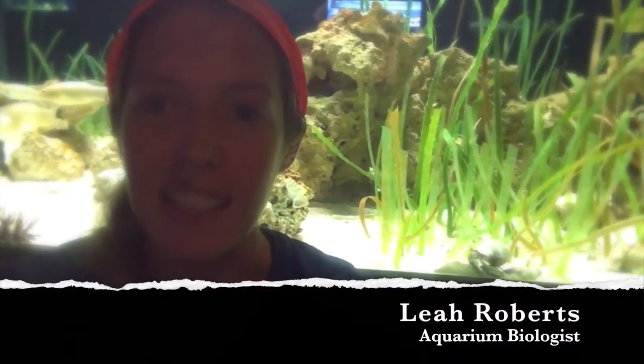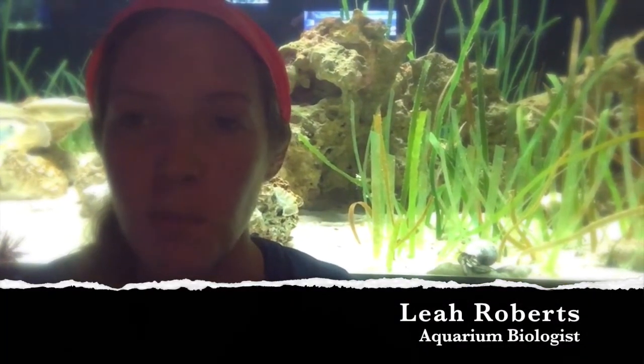Hello everyone, my name is Leah. I'm an aquarium biologist here at Mote Marine Laboratory and Aquarium and I'm your host for today's Creature Feature.